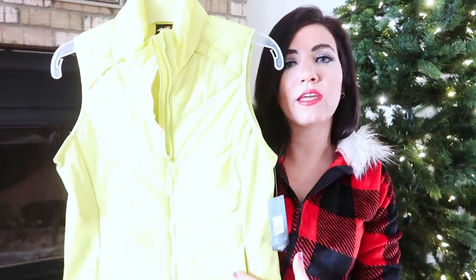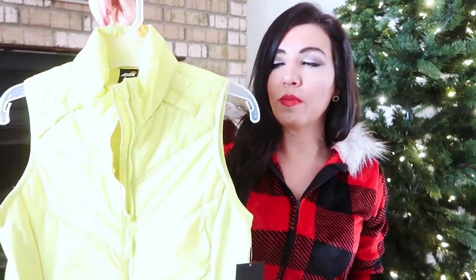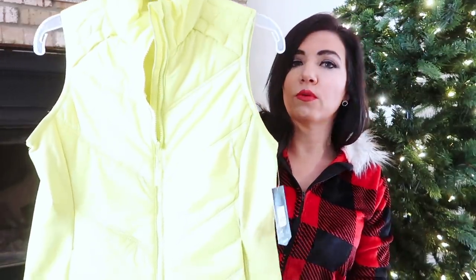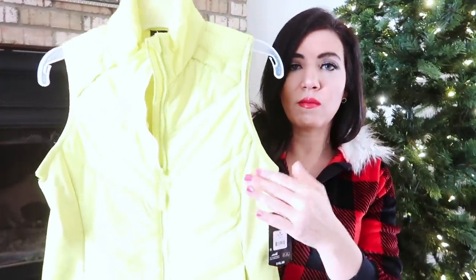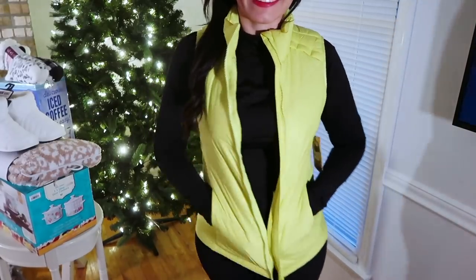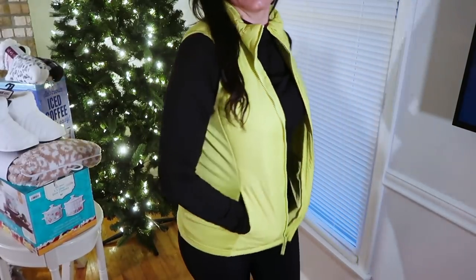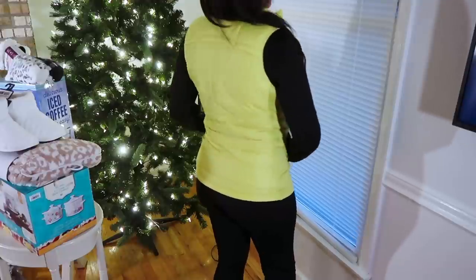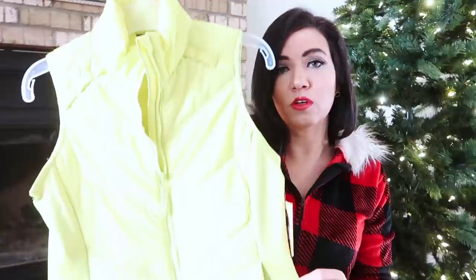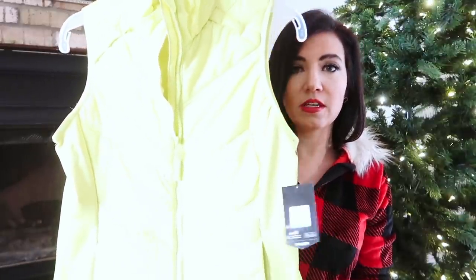It comes in so many different colors — I got this really fun bright yellow, but they also have black, white, pink, and navy blue. I got a size medium; I think it's going to fit perfectly and looks true to size. It's the perfect piece to give by itself, or you could style it with a hat, scarf, and little boots. These are $18.98.